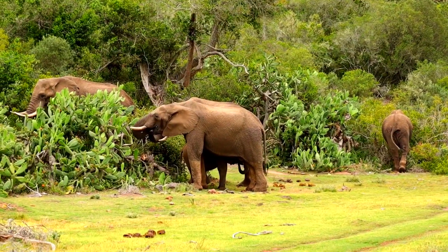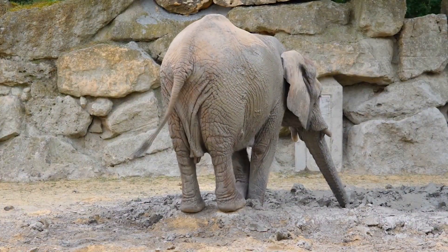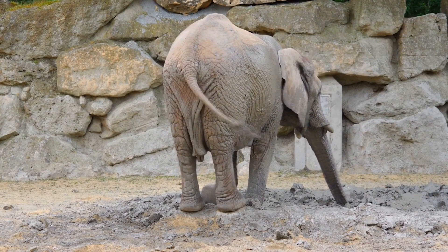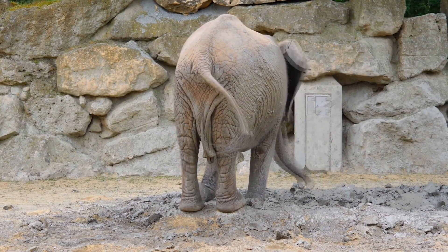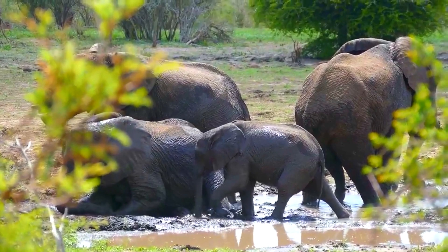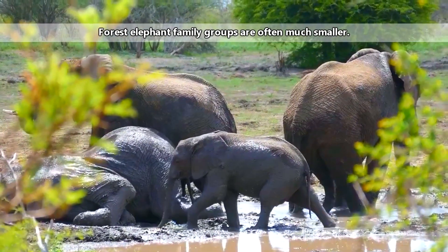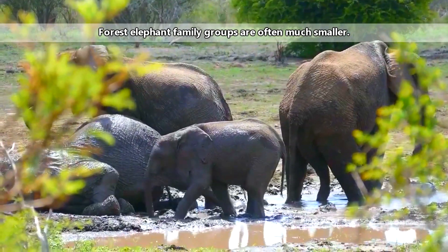They're known to mourn their dead, with members of a group having been observed returning to the bones of a deceased matriarch. African elephants are also known to have excellent memories, which makes sense considering they need to remember all the members of their group, which can reach upwards of 70 members, as well as where the best watering holes are.